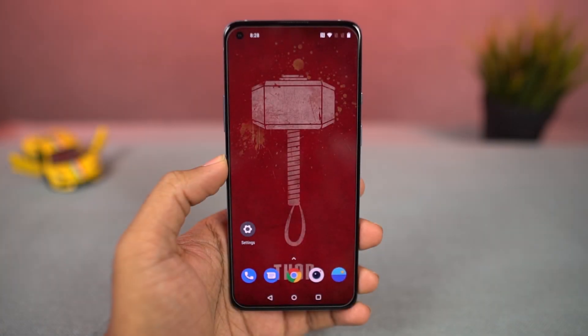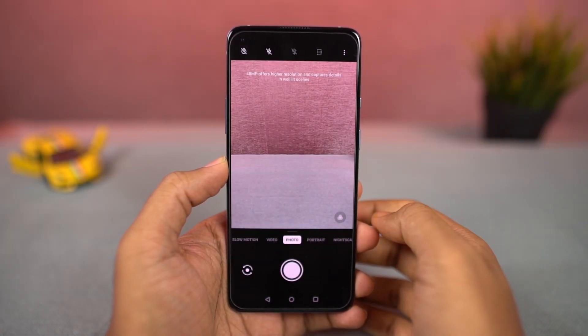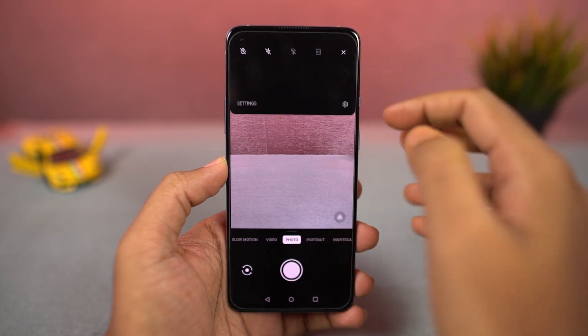Next, we have a dedicated 48MP mode on this phone. Even though this phone has a 48MP camera, by default it takes pictures in 12MP resolution. If for some reason you want to take a bigger 48MP picture, you can try this mode.